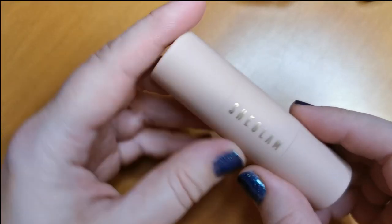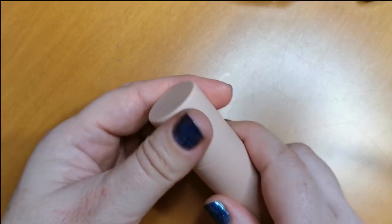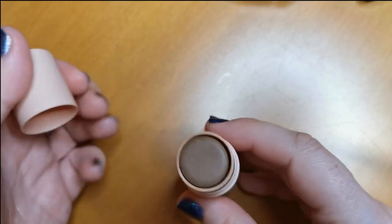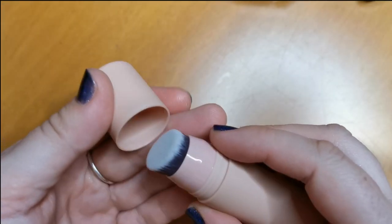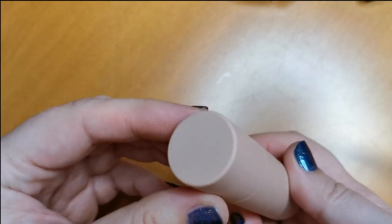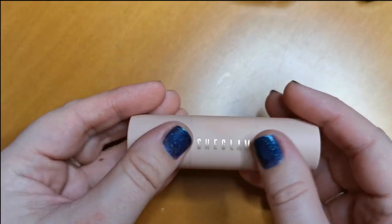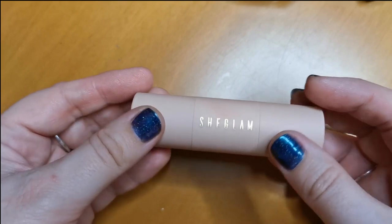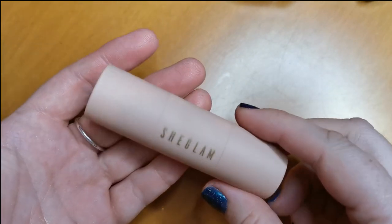Here is the She Glam bronzer stick in the shade Cinnamon — I can't remember what they call it exactly. It's so good. It does come with a little brush on the other side, but I can't get on with those little brushes. It's absolutely gorgeous — kind of that soft plastic effect. She Glam's face products are amazing.